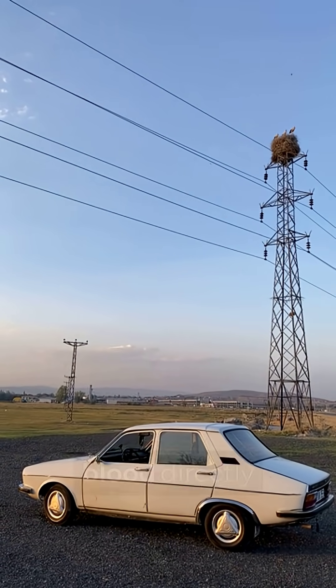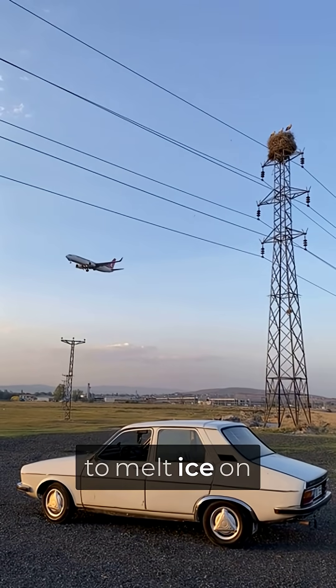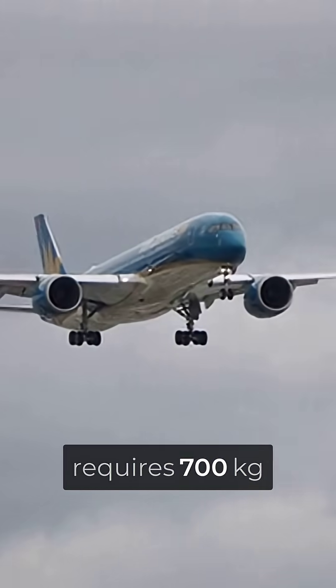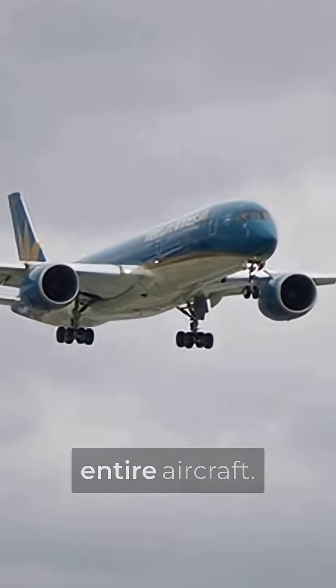Traditional planes use hot air bled directly from the engines to melt ice on wing edges. Sounds logical, right? Except this simple solution requires 700 kilograms of heavy metal ducting snaking through the entire aircraft.